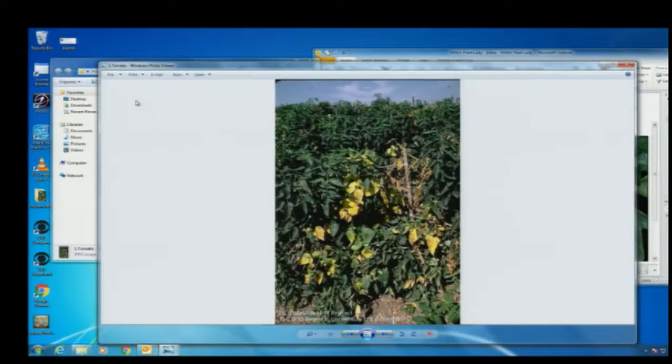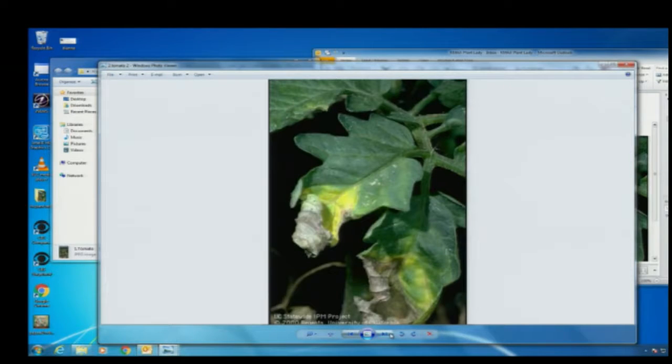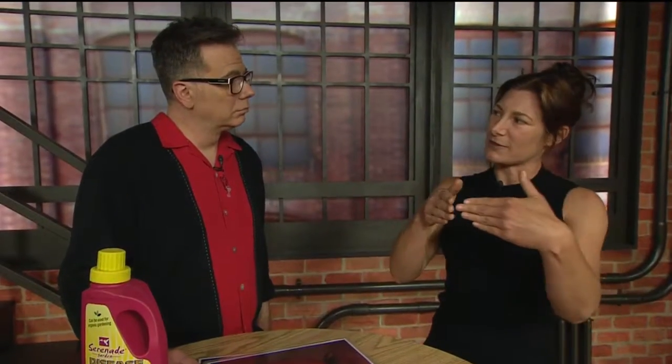This is actually fusarium wilt that you're seeing — I got that off the UC IPM page. That is a soil-borne fungus; there's nothing you can do once your tomatoes get like that. Pull them out. There are resistant varieties. The next one is verticillium wilt, which is very close to fusarium — once again it's a soil-borne pathogen. I always know verticillium because it starts with that V.